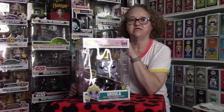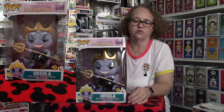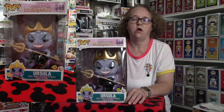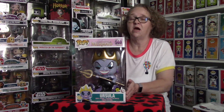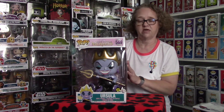Hey guys, Disney Fanatic 317 coming at you today with something super special. This is the 10-inch Ursula — she's available at quite a few stores. I actually picked her up online at the Hot Topic store on their site. She retails for $39.90, but make sure you use any coupons or discounts. I ended up getting her for just around $20 because of all the codes I had.